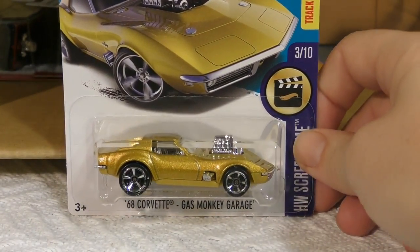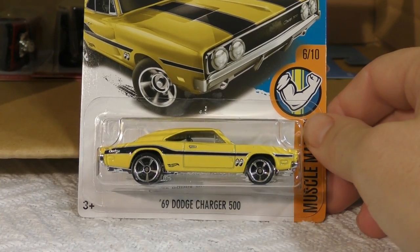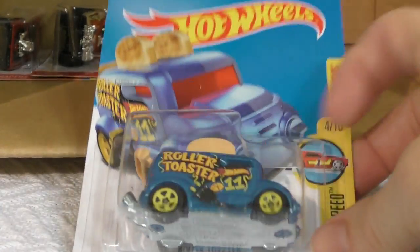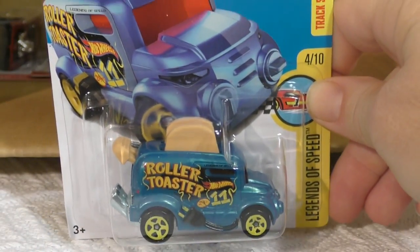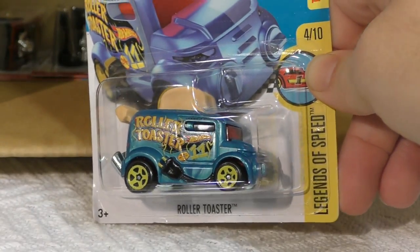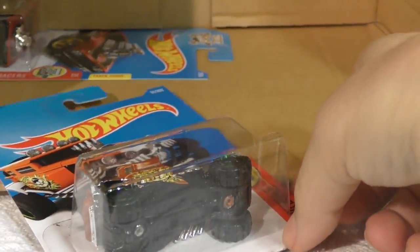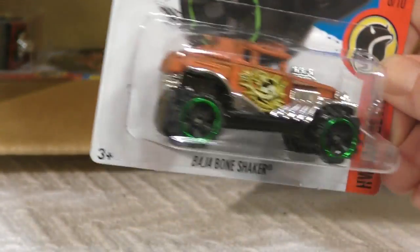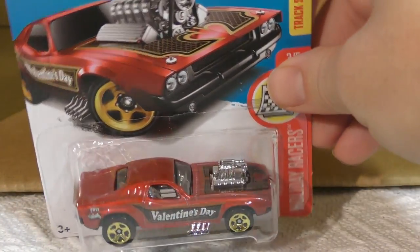Another '68 Corvette with that beautiful gold paint. The '69 Dodge Charger 500 — oh, it's got the Moon Eyes on it, didn't notice that the first time. The Roller Toaster — been asking for a variation where we get some actual toasted toast on top, but I don't guess anybody's heard me just yet. The Baja Bone Shaker — the Baja off-road version of the Bone Shaker. And finally, the last one in the case: the Roger Dodger, the Valentine's Day Roger Dodger.